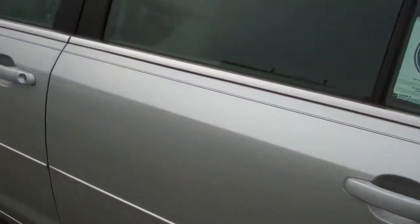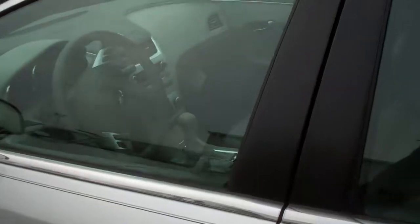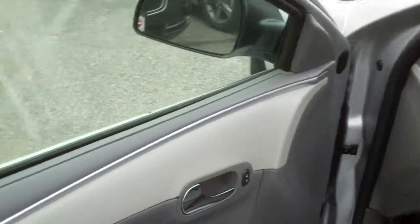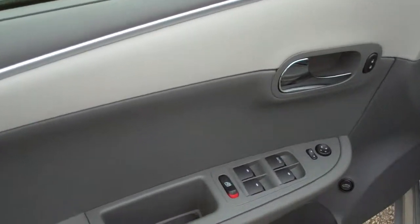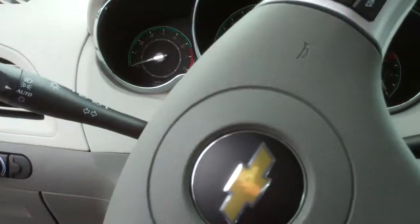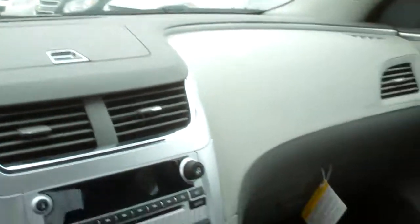What I'll do is go inside and show you a little bit inside. It does have power mirrors, power door locks, power windows. You got your trunk release down there. All your gauges and everything around the steering wheel.